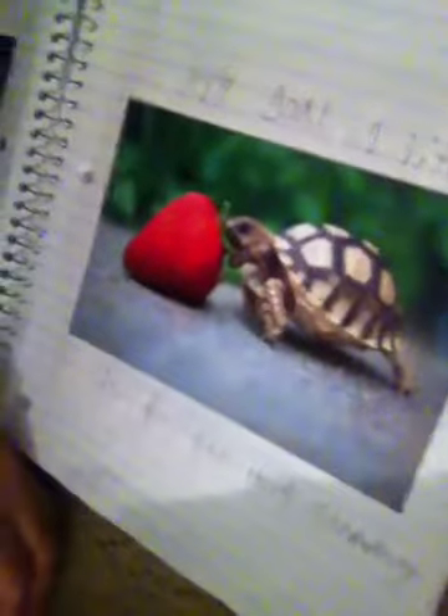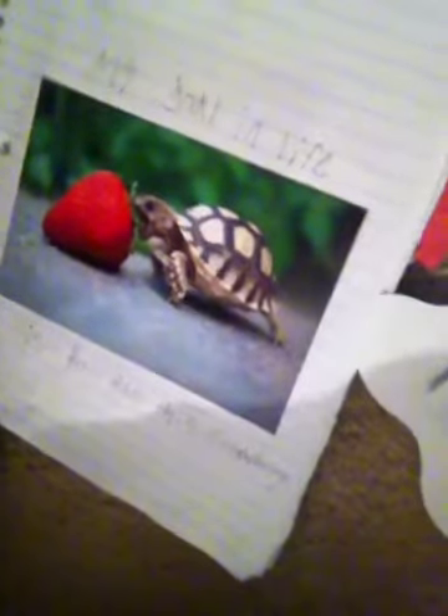I have this one, I have that one, and I have this picture — which I didn't draw, it's just a picture.